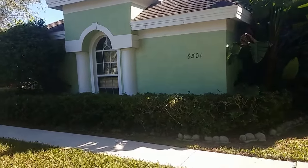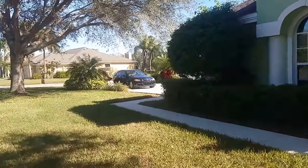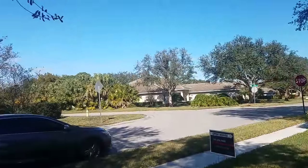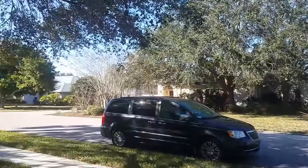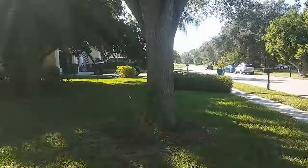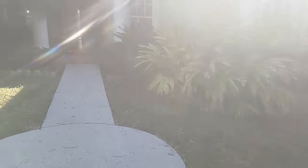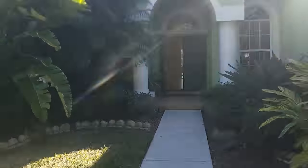This is a walkthrough video of 6301 Glen Abbey. We're located in the River Club up here in Manatee County in Bradenton. The River Club is very near Lakewood Ranch. The really nice thing about the River Club is there's no CDD fees as you have throughout Lakewood Ranch.